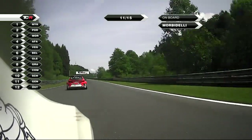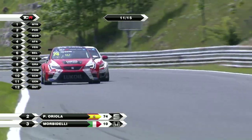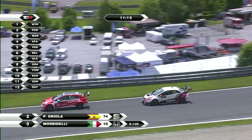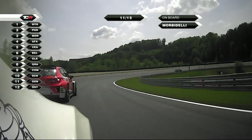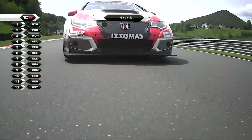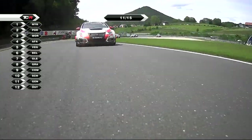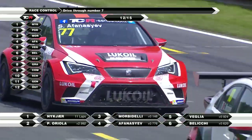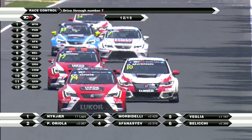Eleven laps gone. Morbidelli takes a look up the left-hand side, closes to within a few centimetres of Pepe Oriola. They go round the left-hander, the sixth-gear corner at the Ostschleifer, before dropping down from sixth into third for the Fahrerlager curve. The rear right tyre lifts. Morbidelli all over the back of Oriola's car and they come into this left-right-left complex. There is Nukia - and a drive-through penalty for Lorenzo Velia, for the incident in which he cut the chicane. So a drive-through penalty for Lorenzo Velia, currently in fifth place. He will have been told by the team to come in as soon as possible.